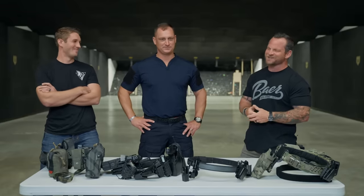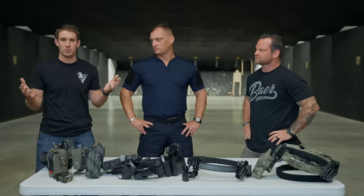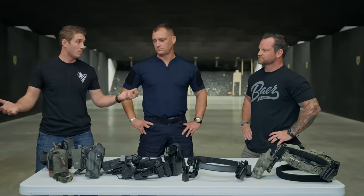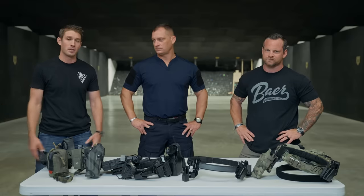Josh from Dirty Civilian is one of the two founders of the channel. The purpose of what they do is sharing information about being on the range, being prepared, having awareness for what's going on in the world, and what everyday individuals can be doing to stay prepared.